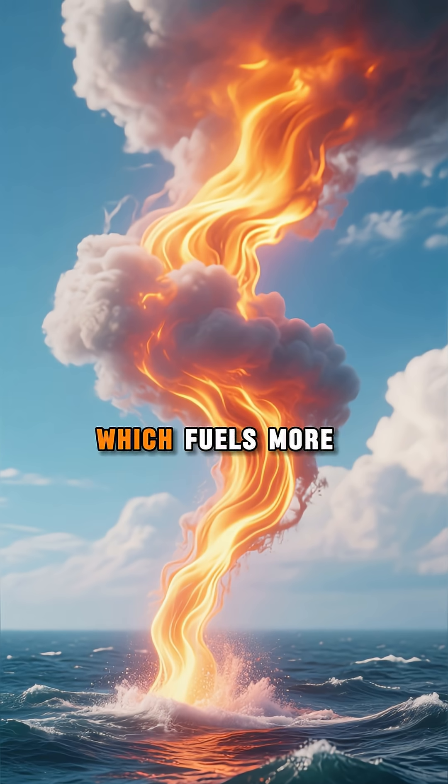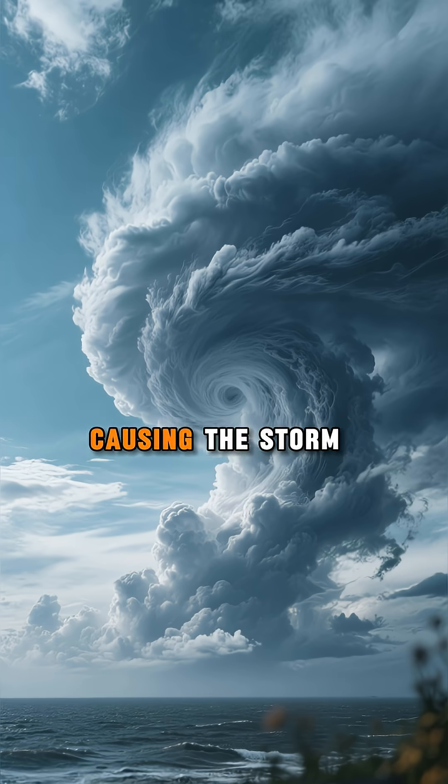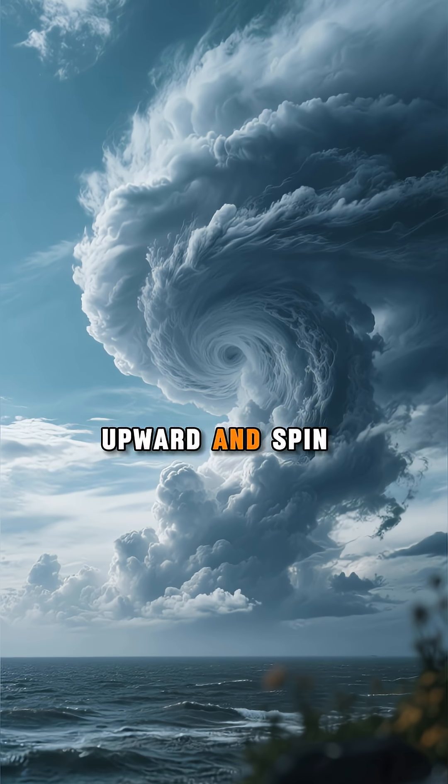This releases latent heat, which fuels more rising air, causing the storm to build upward and spin.